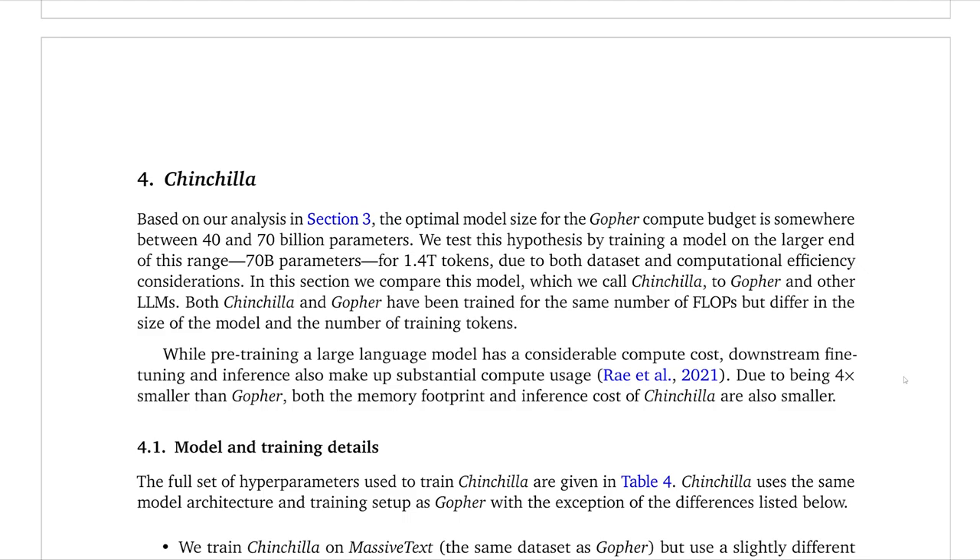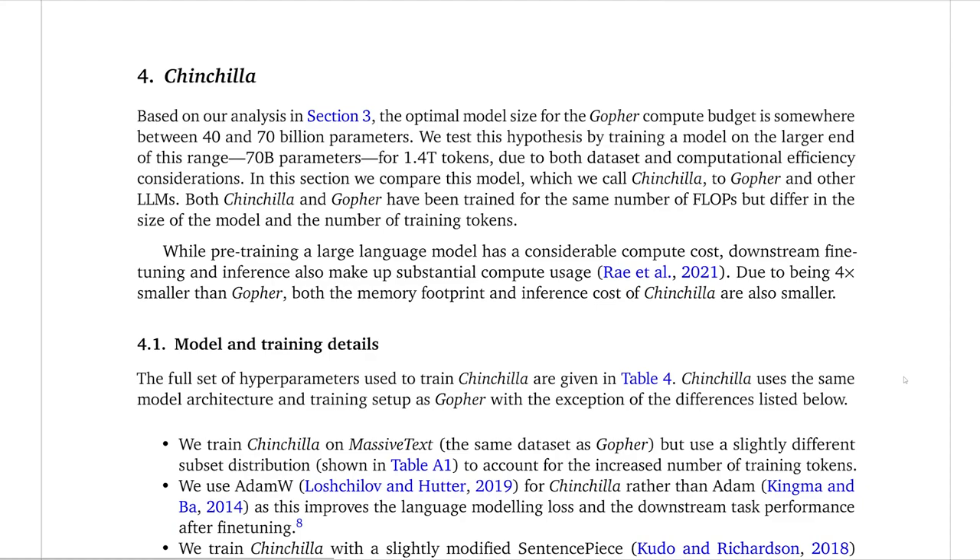Now let's move on to Chinchilla itself. This research team trained 400 models to figure out what we've been talking about, and Chinchilla is essentially putting this into action and showing it works for these massive language models. The idea was to take those numbers and essentially redo Gopher: train a model with 70 billion parameters and 1.4 trillion tokens, but use the exact same amount of computation as Gopher. Even though Chinchilla ends up outperforming Gopher with fewer parameters, it still uses the same compute for training. However, it would be less expensive to use during inference time since the model itself is smaller.